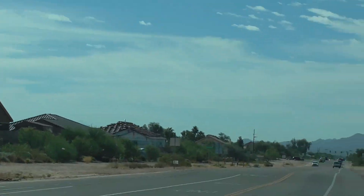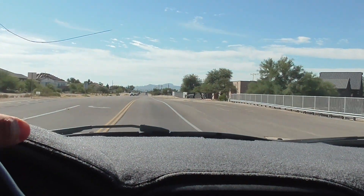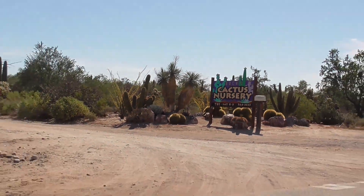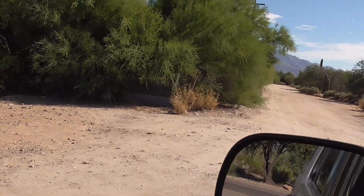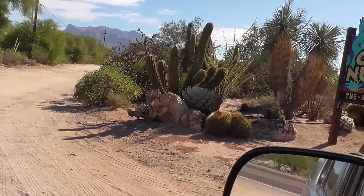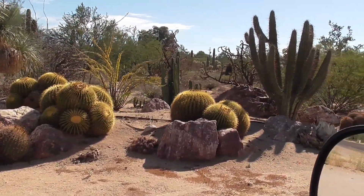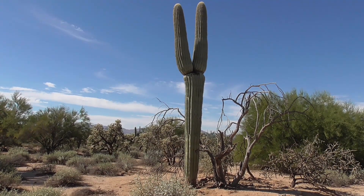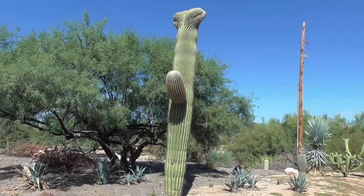The second one is supposed to be a crested saguaro. There's a cool nursery down here I want to stop at — it's called Box Cactus Nursery on Thornydale, just north of Cortero. They have a lot of cool stuff here, though it's been years since I've been here. Why do I keep seeing these Y-saguaros everywhere? I see them everywhere. Here it is — I've never been on this road before.